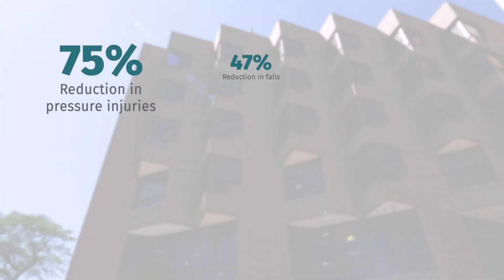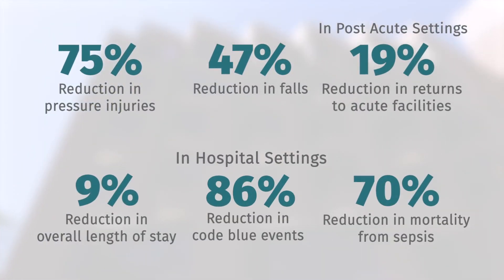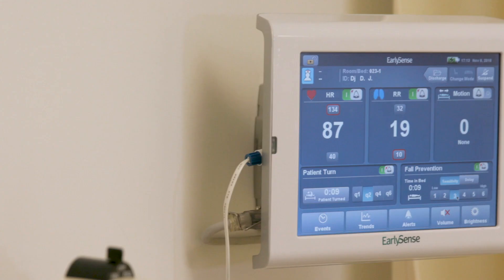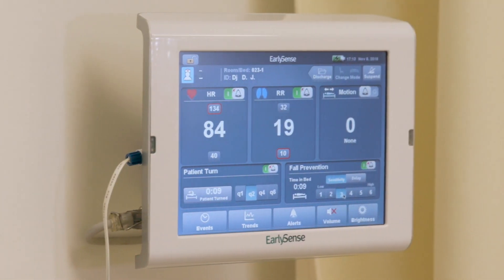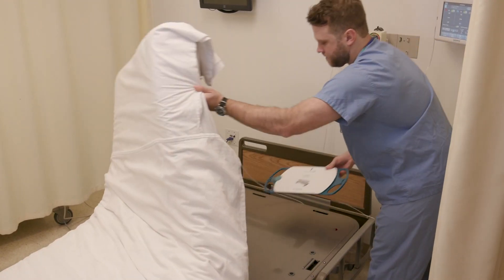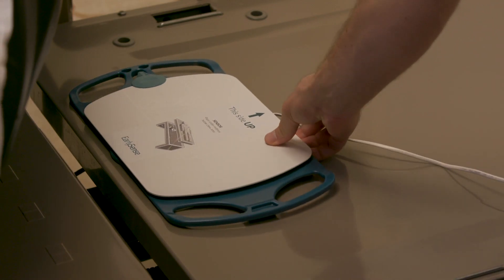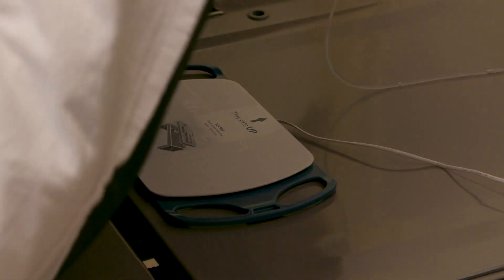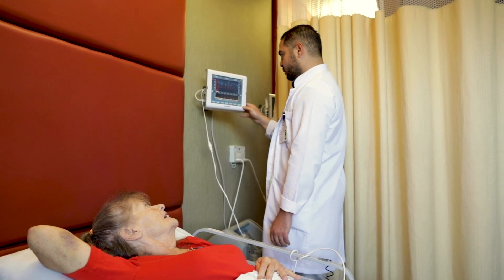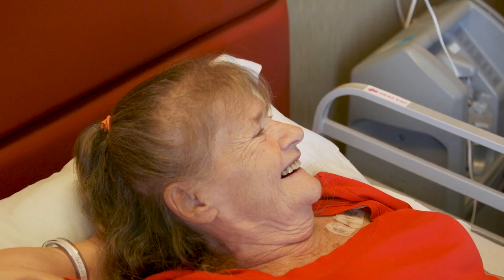Facilities using the EarlySense system throughout the United States have reported improvements in clinical outcomes. The FDA-cleared EarlySense system is comprised of several components, beginning with the sensor. The EarlySense sensor is placed underneath the patient's mattress, between the mattress and the bed frame, or in an in-room chair. The system does not require any leads or wires to be attached to the patient.